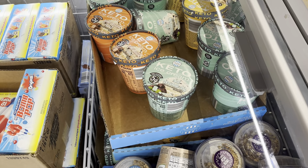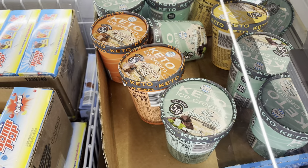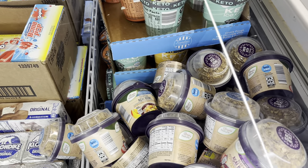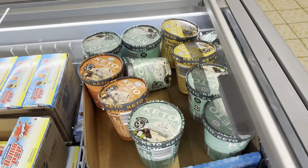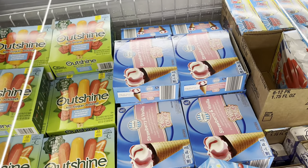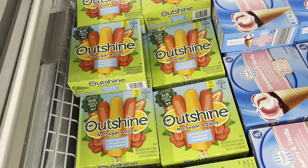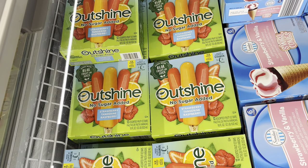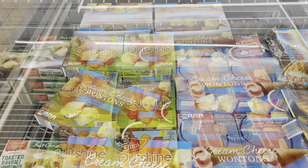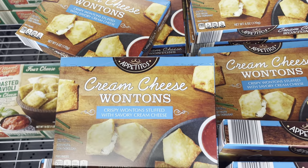They've got the keto ice cream back here — peanut butter fudge, mint chocolate chip, cookie dough. Keto ice cream pints $3.89. Strawberry and vanilla swirl cones — $4.49, those look amazing. If you want to be healthy and get summer ready, they've got no sugar added strawberry, tangerine, raspberry — $5.35. Why does it cost more to be healthy? These cream cheese wontons — I did not try them but this is an amazing buy — $3.69.